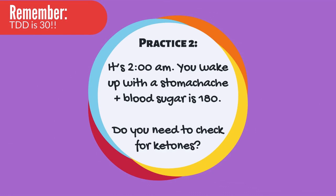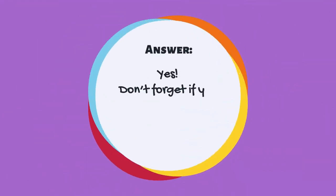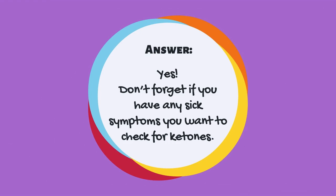Now for practice number 2. It's 2 a.m. and you wake up with a stomachache. Your blood sugar is 180. Do you need to check for ketones? The answer is yes. Don't forget, if you have any sick symptoms you want to check for ketones.